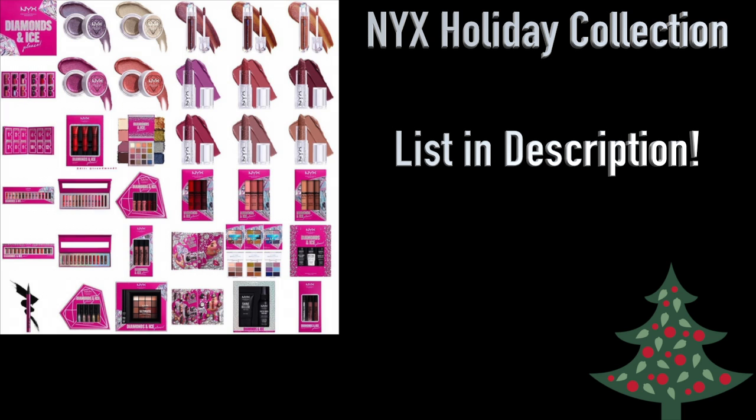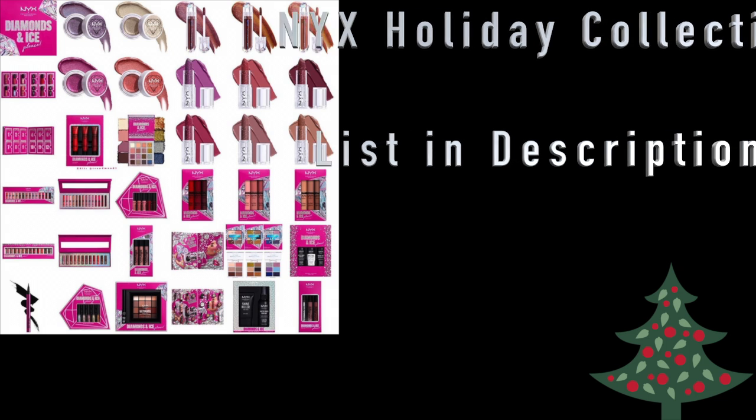You can also get their Prime and Set Duo or Setting Spray Kit, but to me those are not absolutely necessary. I would primarily just get most of the lip products and the eye products — those are the things I'd suggest from this collection.